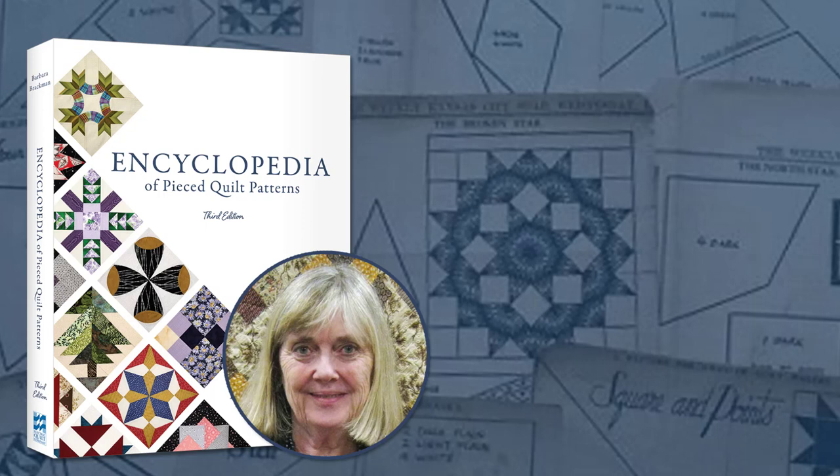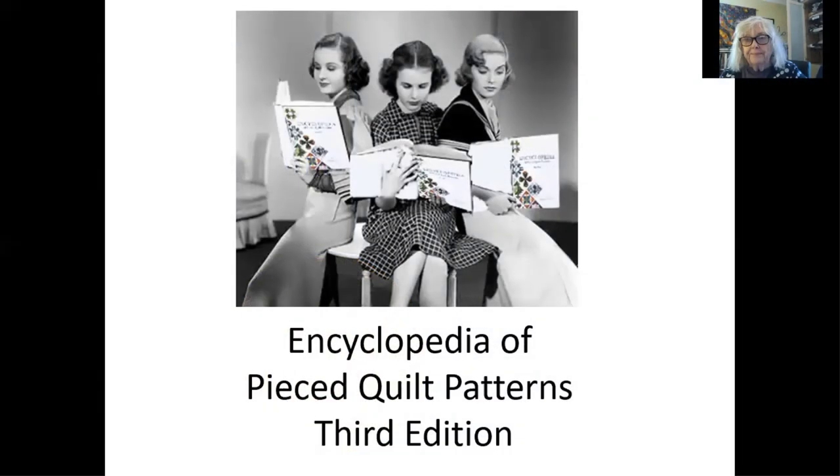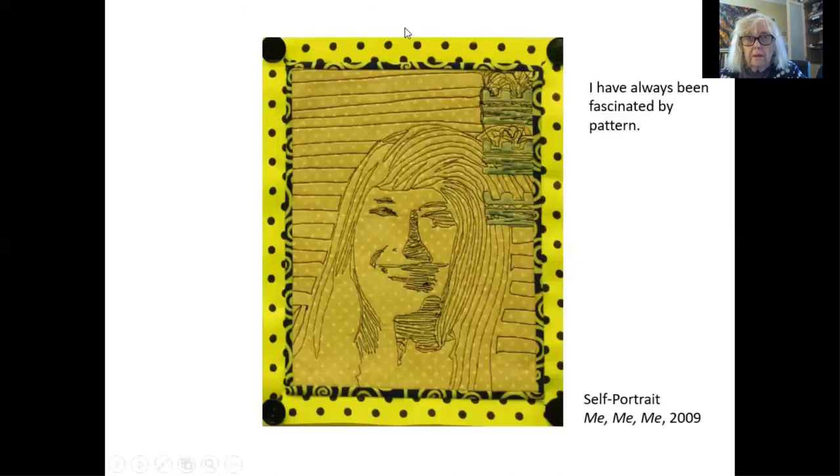Hi everybody, it's Barbara Bradman here. I certainly appreciate your interest in my new edition of the Encyclopedia of Peace Quilt Patterns. I thought people might like to know a little bit more about the history of how the Encyclopedia of Peace Quilt Patterns has evolved into a third edition, so I am going to give you a little bit of information about me and why I decided I would do this.